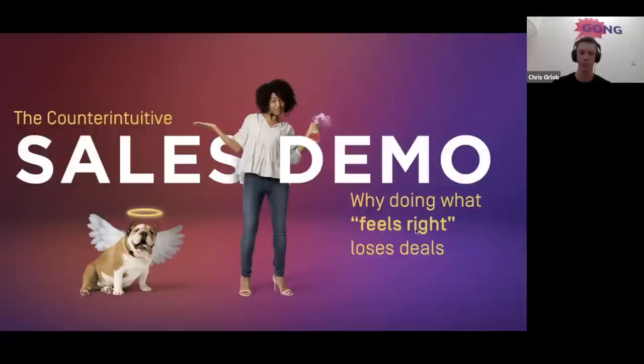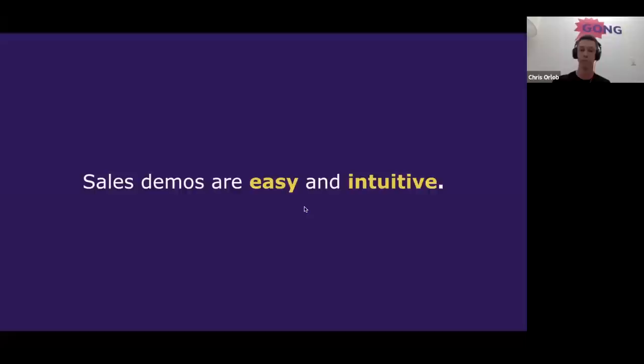What we're going to be covering today is seven elements of insanely persuasive product demos. Each of these elements is counterintuitive, paired with an intuitive principle that most people follow — which actually leads to failure. We're going to talk about seven common mistakes people make during product demos that cause failure, even though they feel like the right thing to do, and in parallel, the seven things that make your sales demos insanely persuasive.